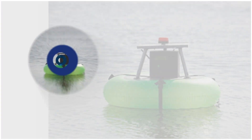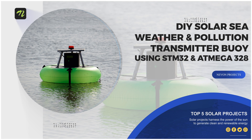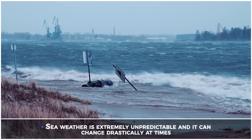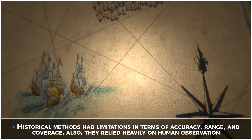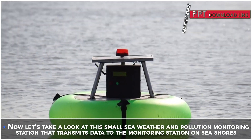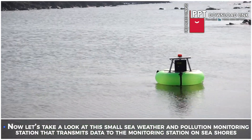DIY solar sea weather and pollution transmitter buoy using STM32 and Atmega328. Sea weather is extremely unpredictable and it can change drastically at times. Historical methods had limitations in terms of accuracy, range and coverage, and also relied heavily on human observation. Now let's take a look at this small sea weather and pollution monitoring station that transmits data to the monitoring station on sea source.